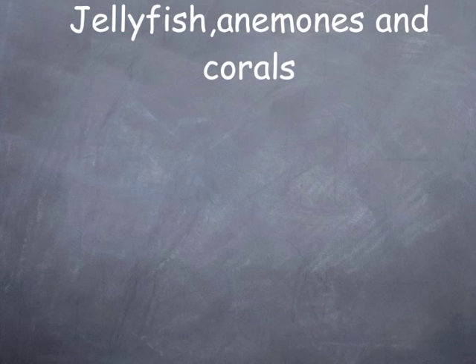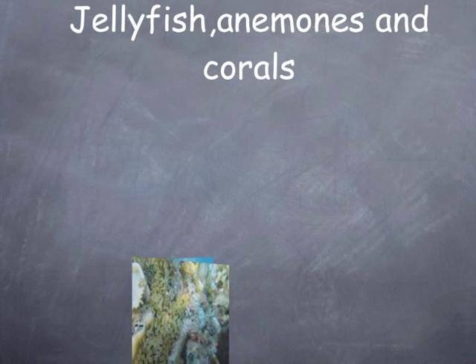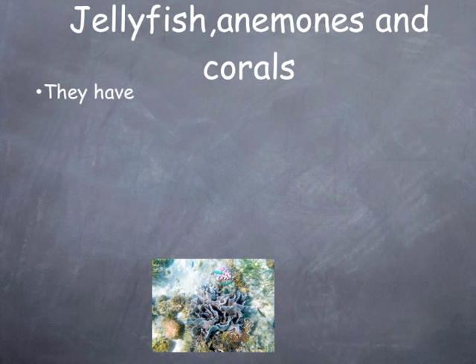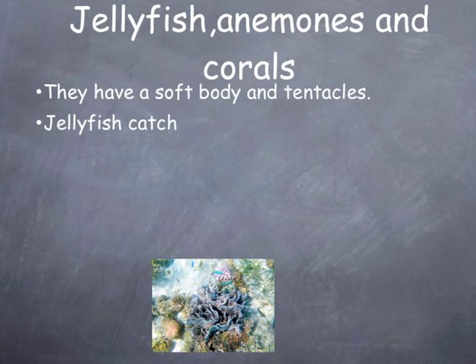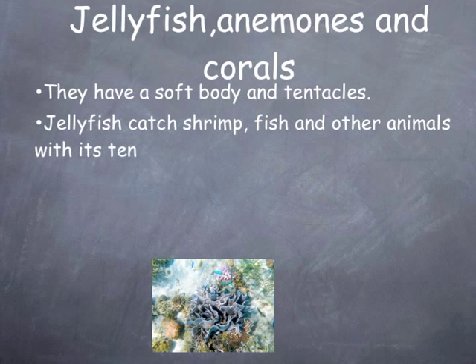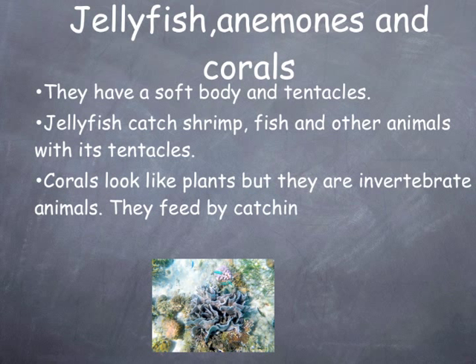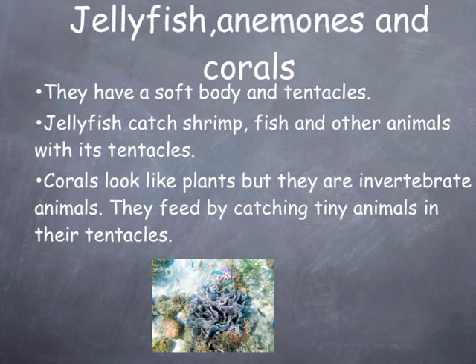Jellyfish, anemones, and corals have a soft body and tentacles. Jellyfish catch shrimp, fish, and other animals with their tentacles. Corals look like plants, but they are invertebrate animals. They feed by catching tiny animals in their tentacles.